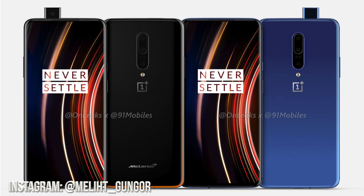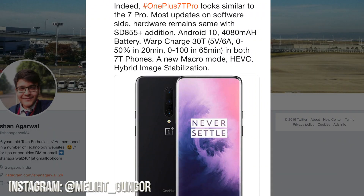Now both of these phones are tipped to come out with Android 10 at launch, so I guess that's exciting. But if you do have a OnePlus 7 Pro like me, then expect to get the Android 10 update pretty soon. Thanks to one of these leaksters on Twitter — he says most updates on the 7T Pro are on the software side. Hardware remains the same: just Snapdragon 855+, Android 10, 4,080 milliamp hour battery, Warp Charge 30T.